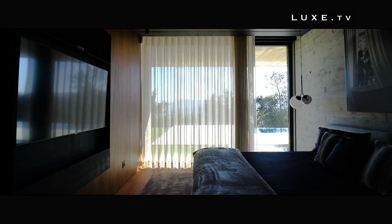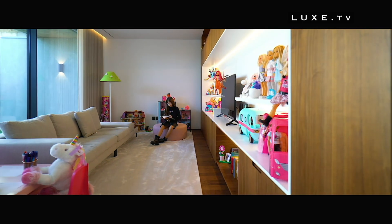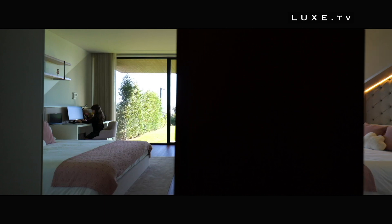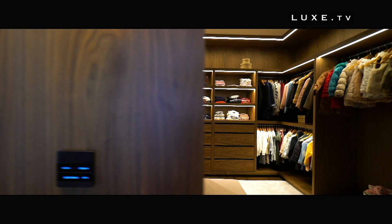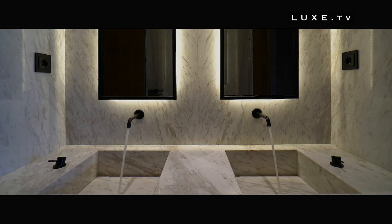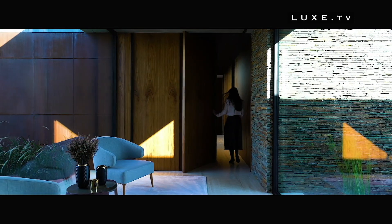On one side we find the living space, with a large living room and an open-plan kitchen, and on the other side the sleeping area — more intimate — with the bedrooms, another living room, and a large bathroom. The entrance to the Cork Tree House is intended to be simple, keeping a mystery: it's impossible to know at first glance what the house contains.